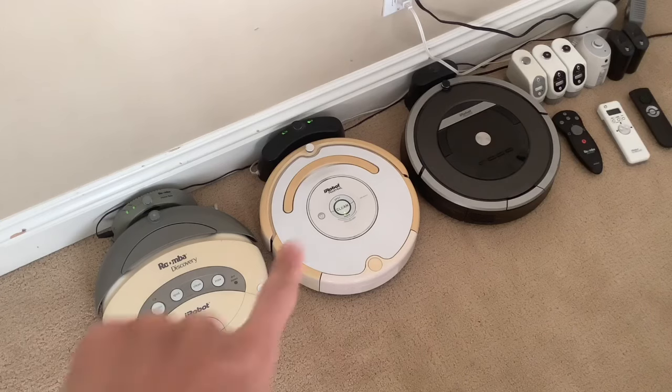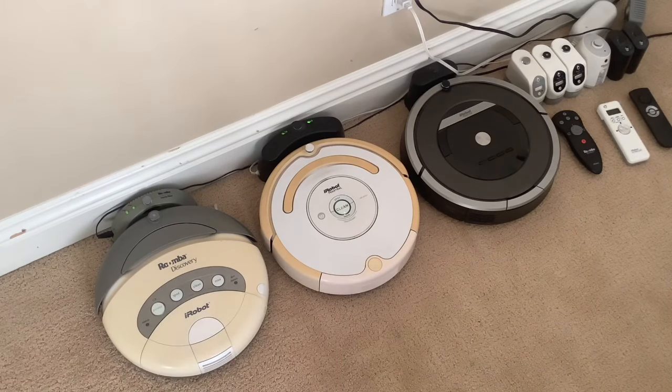Then we have my 530, which also came from my neighbor as a gift. It also had a dead battery at first. I put a new battery in, charged it right up, and it worked perfectly — no issues at all. It actually cleaned really nicely, almost as good as the 870, believe it or not.